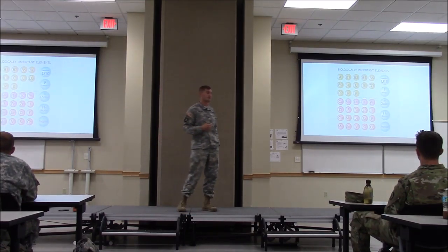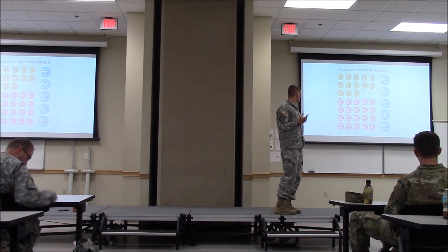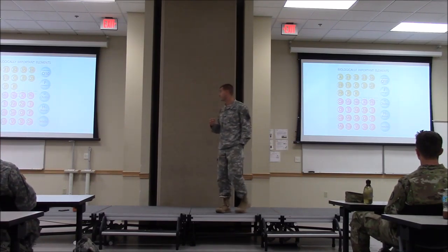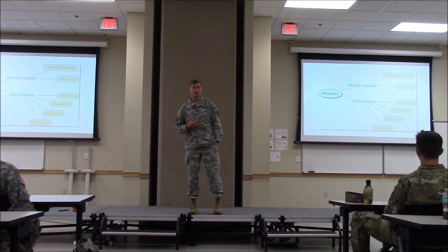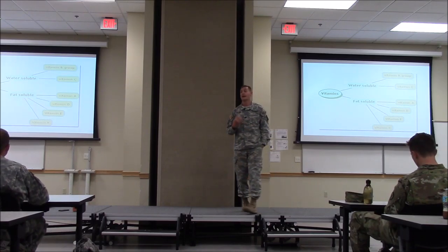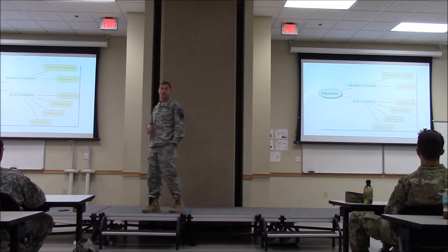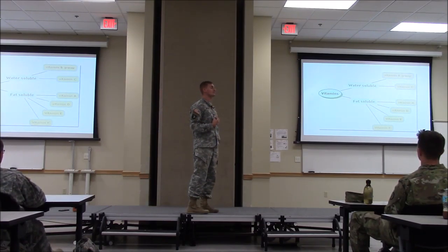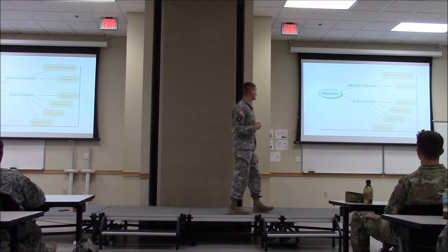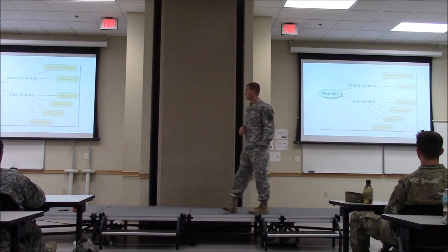Then you have your micronutrients — vitamins and minerals. Vitamins include A, B, C, D, and E. Minerals include calcium, magnesium, sodium, and iron. Your vitamins break down into two categories: water-soluble and fat-soluble. The fat-soluble vitamins are K, A, D, and E — meaning you need some sources of fat in your diet to help those vitamins be absorbed. Then you have water-soluble vitamins: your B-vitamin group and vitamin C.